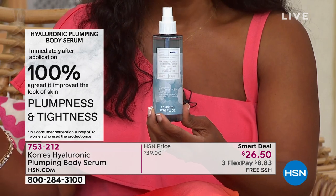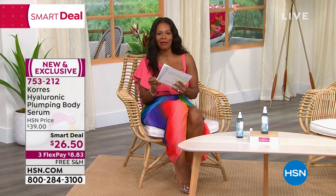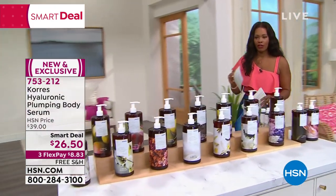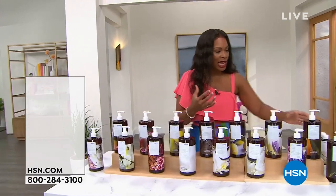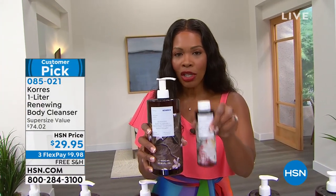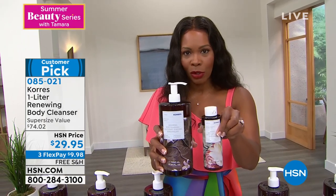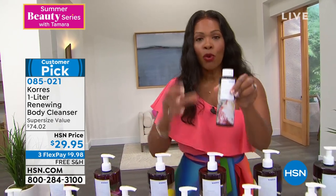Item number 753-212 — thank you Liz for this world launch. And when it comes to Corez, so many of us love their body cleansers. You're looking at the leader size — typically you'd see the regular size, but this leader is four times the regular size, not four times the regular price. Regular price is $19; this leader is $10 more, so you get four times the product for a fraction more.